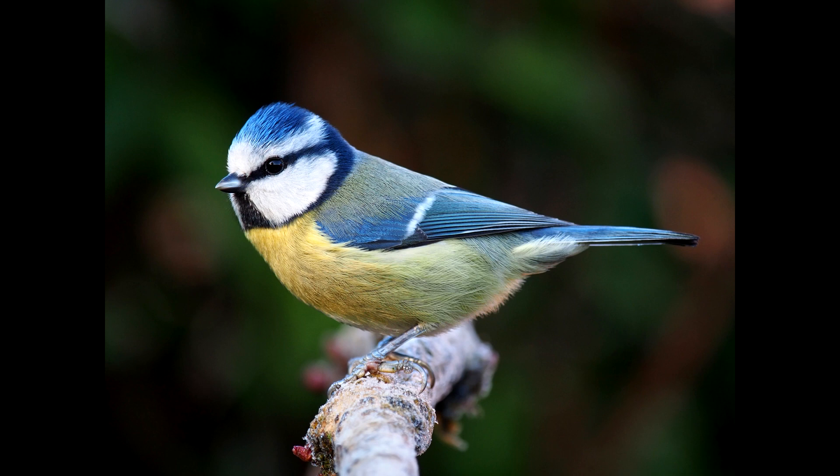One fun fact about this little bird is that the yellowness of its abdomen depends on the number of yellowy-green caterpillars it has eaten, as these contain high levels of carotene pigments.